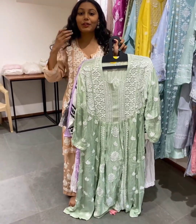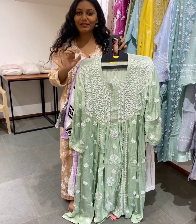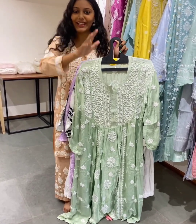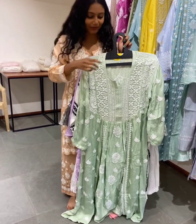The word Chikankari is coming from Persian language. Its name is 'Chakin' and it means embroidered flower. So if you are also a fan of Lakhanavi and Chikankari kurtis, then this is the edit for you.